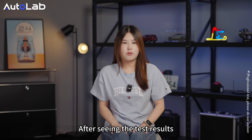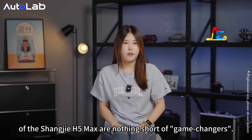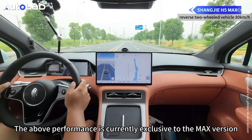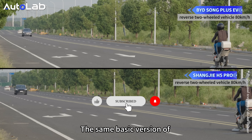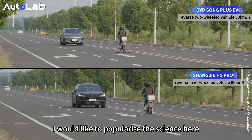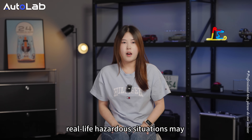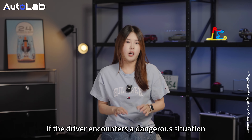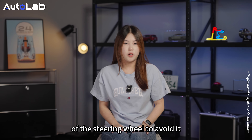After seeing the test results, the lidar and 4D millimeter-wave radar of the Shangjie H5 Max are truly game-changing. The above performance is currently exclusive to the Max version — the Shangjie H5 Pro version without lidar does not have the EAS function, nor does the basic version of the BYD Song Plus. However, it is worth noting that the active safety function cannot cope with all scenarios, and real-life hazardous situations may not match today's test scenarios. Therefore, if the driver encounters a dangerous situation, you should prioritize taking control of the steering wheel to avoid it.